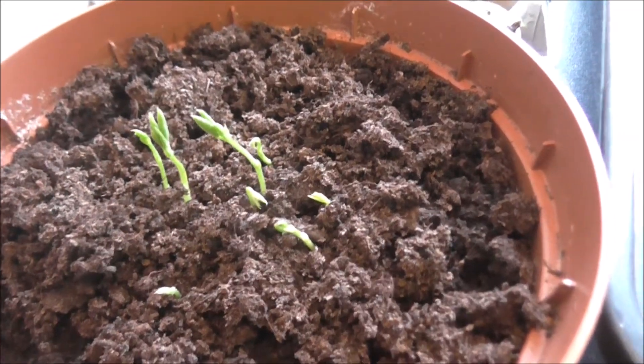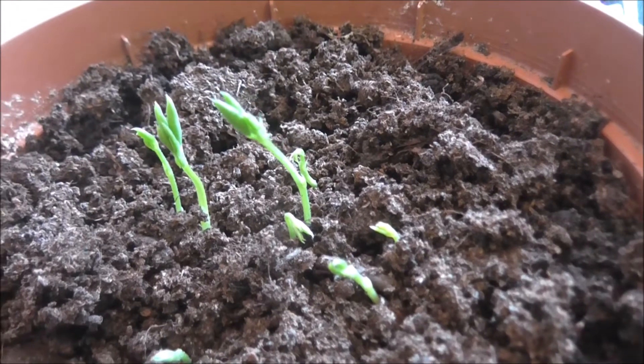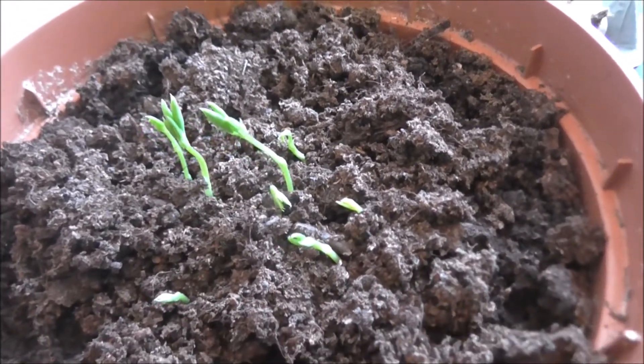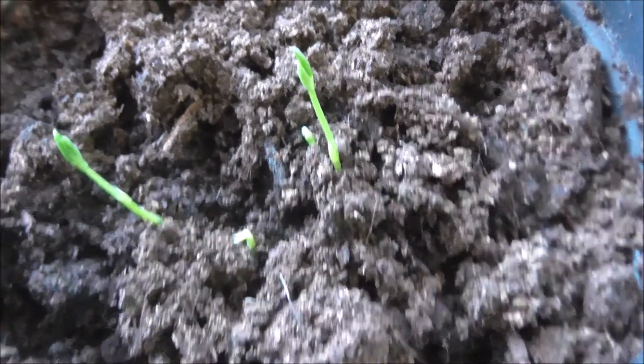I planted up the sweet peas. Guess who decided to say hello? Yes, sweet pea seedlings! So they're having a go. And there are a few more in this pot, just poking their heads up above the soil.